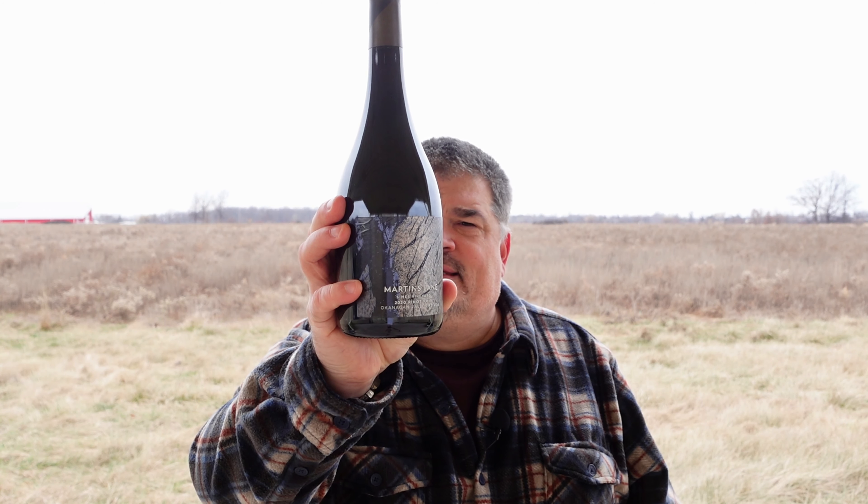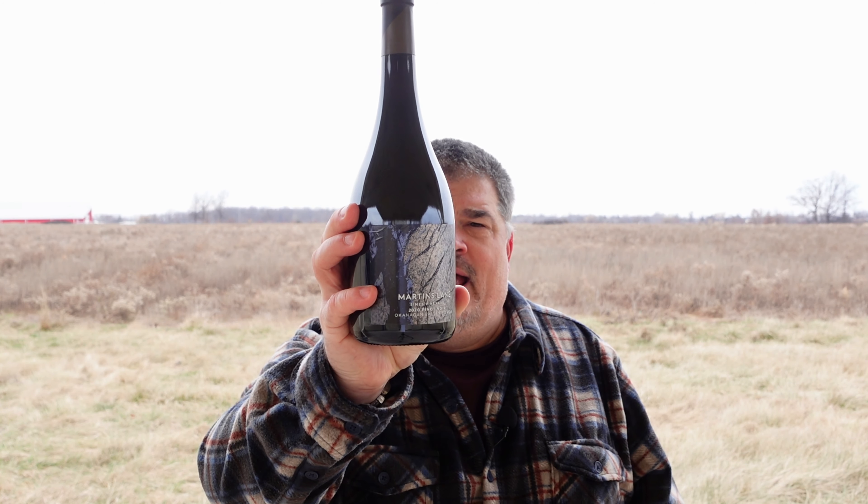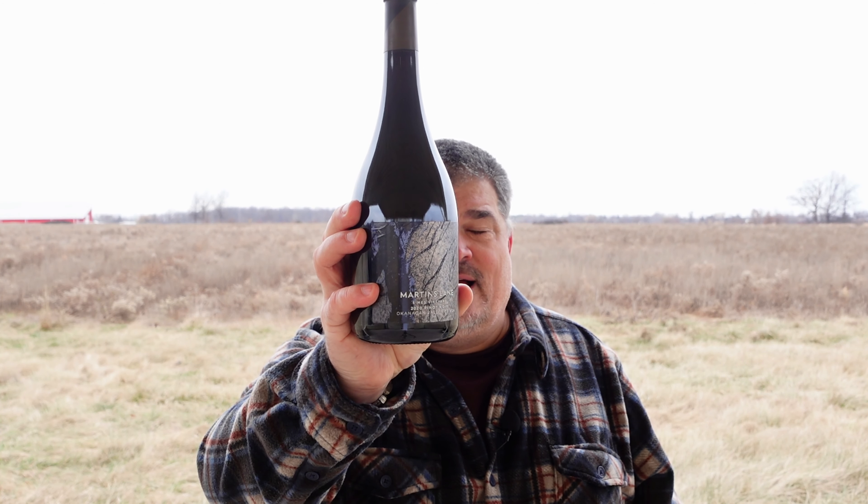The tannins are silky by comparison to some of their other Pinot Noirs that I tried from the 2020 vintage. But I also found this wine to be incredibly ageable. It's ready to go for sure, but stick it in the cellar for seven to eight years and you'll be very happy as well. That is the Martin's Lane Winery 2020 Symes Vineyard Pinot Noir, and I give it four and a half stars out of five.